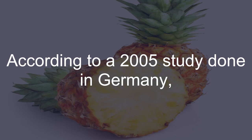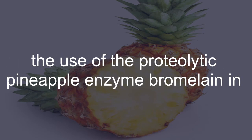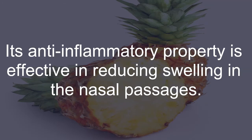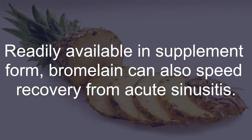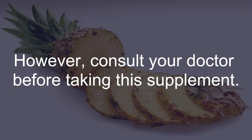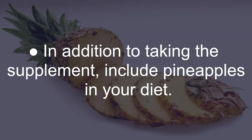Bromelain: According to a 2005 study done in Germany, the use of the proteolytic pineapple enzyme bromelain in children with acute sinusitis showed positive results. Its anti-inflammatory property is effective in reducing the swelling in the nasal passages. Readily available in supplement form, bromelain can also speed recovery from acute sinusitis. Typical oral doses of bromelain are between 500 and 2000 mg daily. However, consult your doctor before taking this supplement. In addition to taking the supplement, include pineapples in your diet.